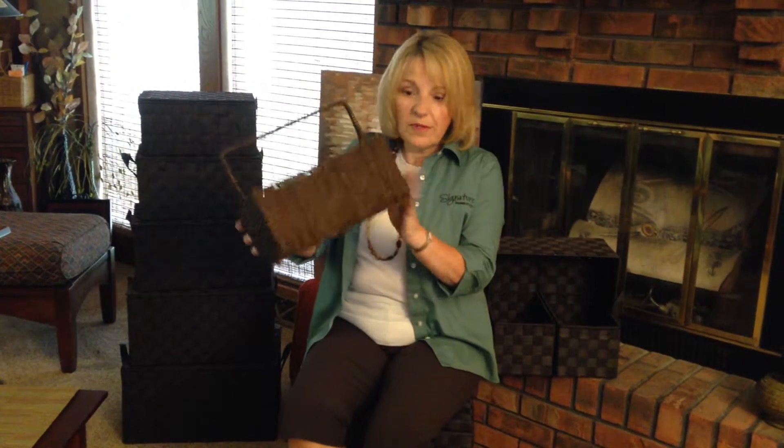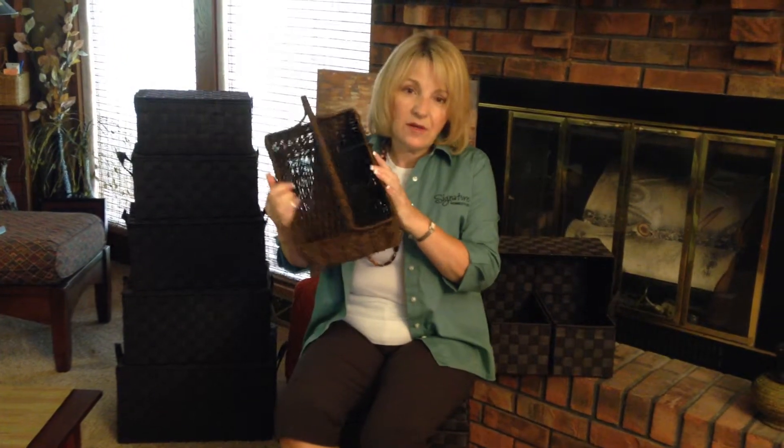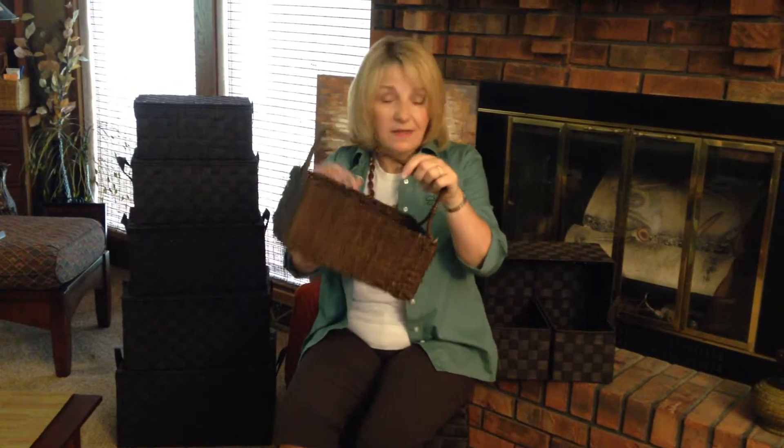Then we have the Homestyles Collection, which is a natural seagrass woven over wire frames. These pieces are both decorative and functional — wonderful pieces. Each one is unique because they are natural.